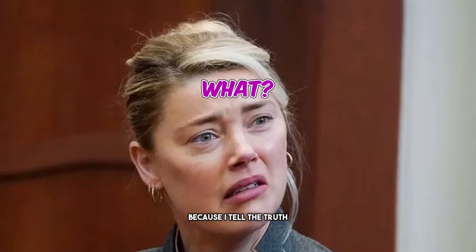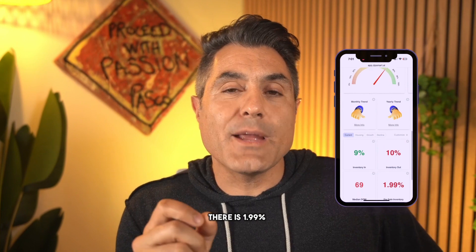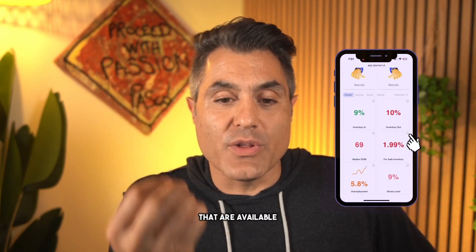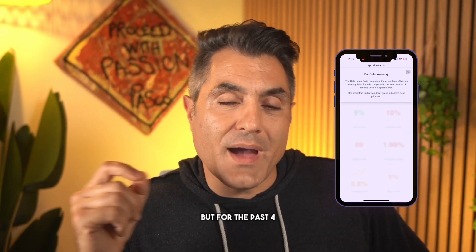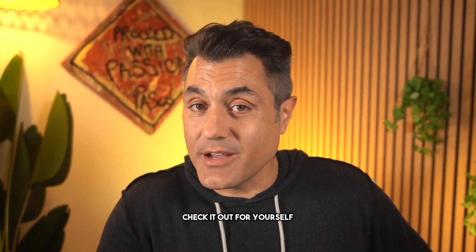That's why you subscribe to my channel, that's why you hit the like button - because I tell the truth and only the truth. Now, what you don't know about Beverly Hills: according to ZipSmart.ai, there is 1.99% of all the houses available in Beverly Hills that are for sale - close to 2% - and that is high. Not historically, but for the past four or five years that number has been much, much lower. It's a number that ZipSmart tracks.